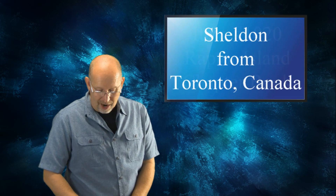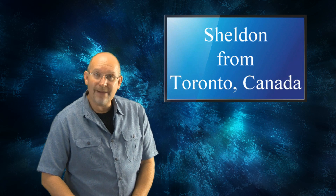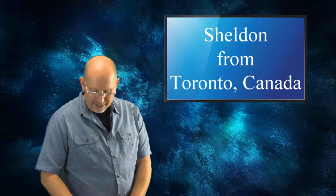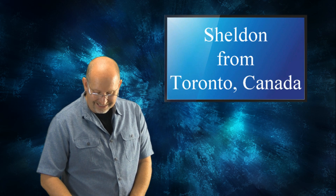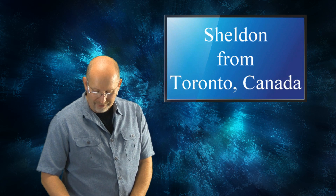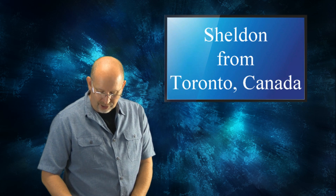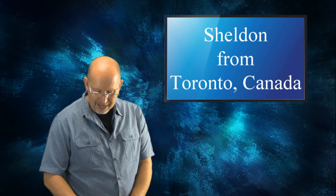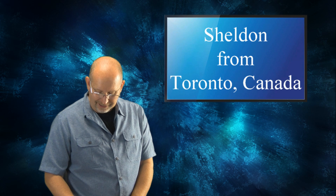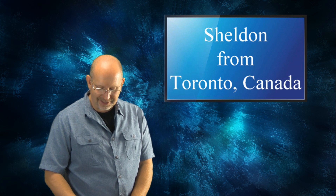Sheldon from Toronto, Ontario, Canada asks: I hope you're doing well. Do you believe that T-Rexes in Jurassic Park movies are designed exactly how they would be based on the fossil skeleton? Specifically the head. I know that Spielberg consulted with a lot of different paleontologists for each film, but whenever I see the T-Rex skeleton its head looks a lot smaller in proportion to the body than it does in the film.